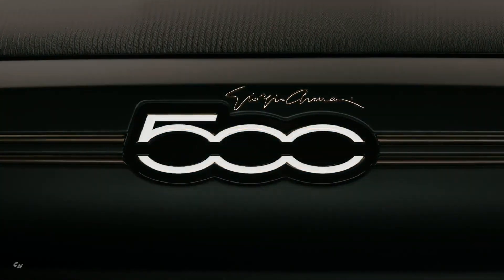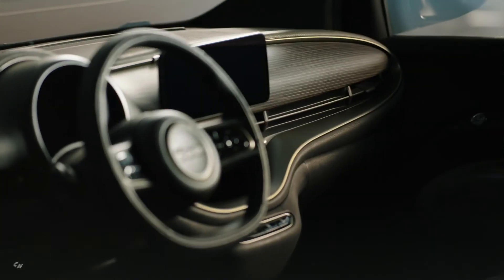With an output of 87 kilowatts, the new 500 Giorgio Armani delivers acceleration from 0 to 62 miles per hour in 9.0 seconds, and 0 to 31 miles per hour in only 3.1 seconds.